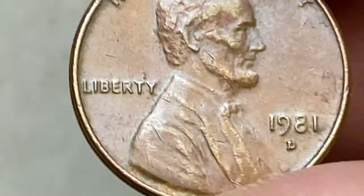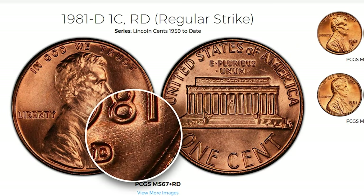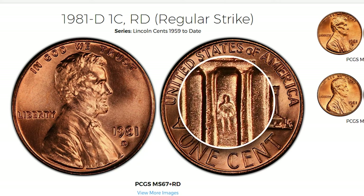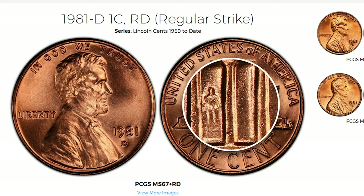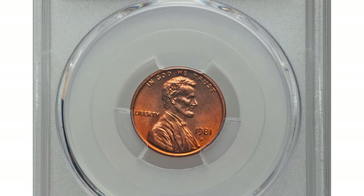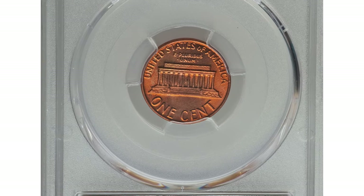The 1981 Lincoln Memorial cent was produced in the billions, making it a very common coin. Only those grading MS67 or higher are scarce, and anything grading MS68 or higher is rare and should be sent in to be graded, as it would be one of the nicest examples that exist. This is known as condition rarity.